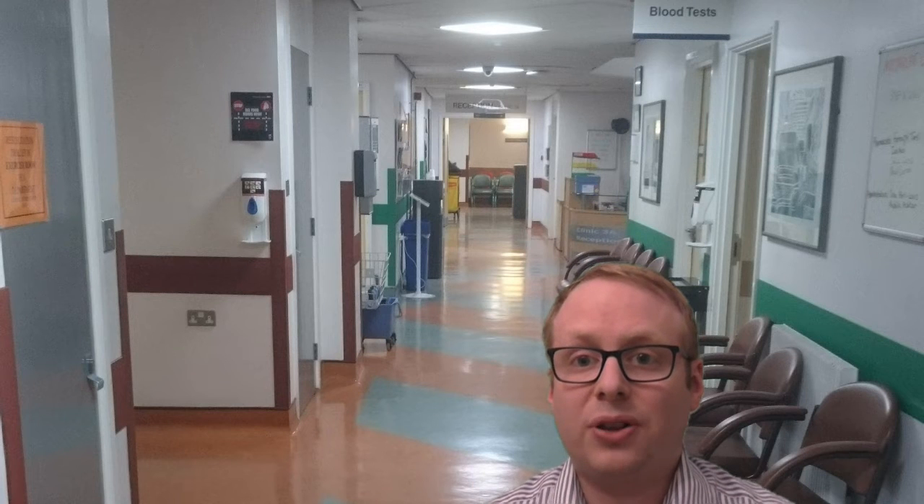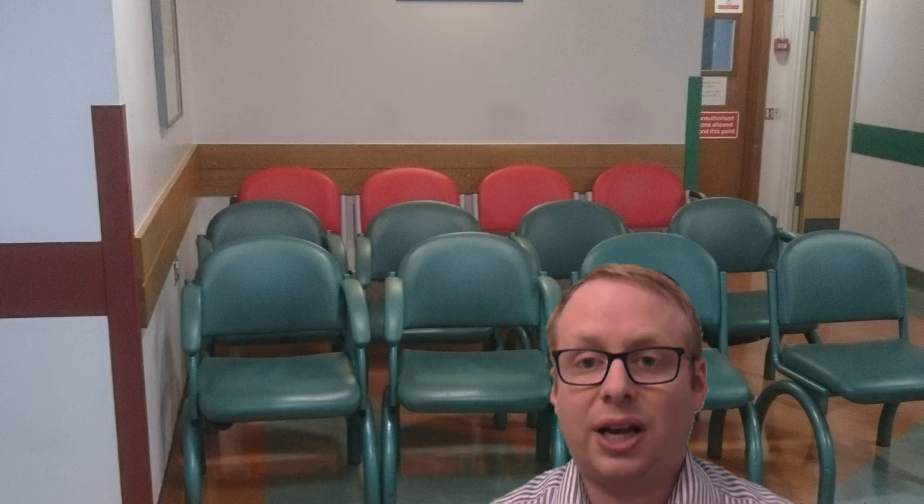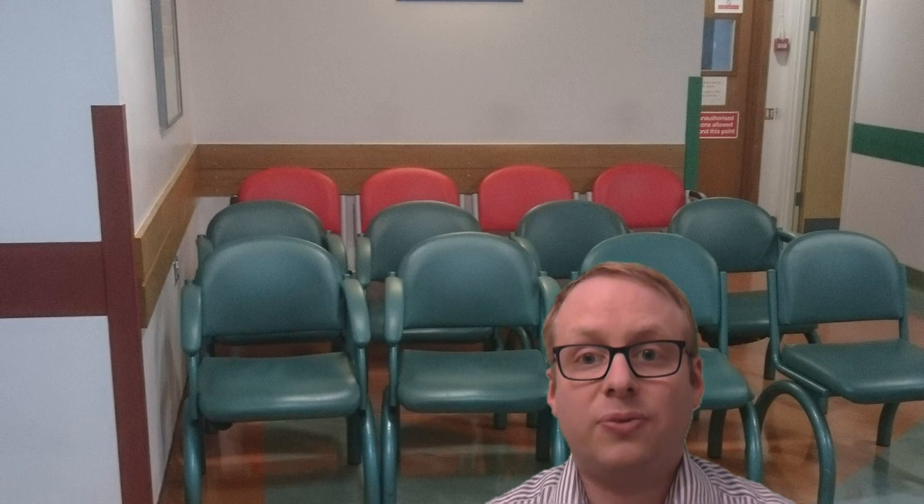As you walk down the corridor you will find the reception area. Here a receptionist will take your details and book you in. Simply take a seat in the waiting area and a member of staff will call you in when it is time for your test.